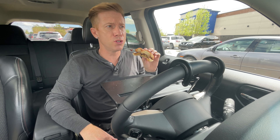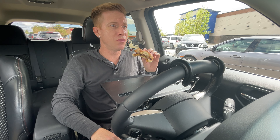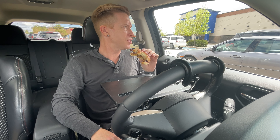All right, anyways, thanks so much for joining me. If you enjoyed the video, give it a thumbs up, subscribe, and hit that bell notification so you get notified of my other videos coming up, because I've got lots of them coming up — lots of fun to be had, lots of good food to taste. All right, until next time. Peace.